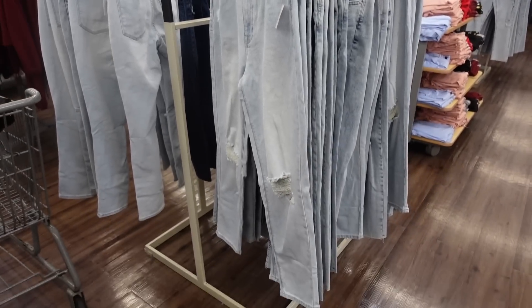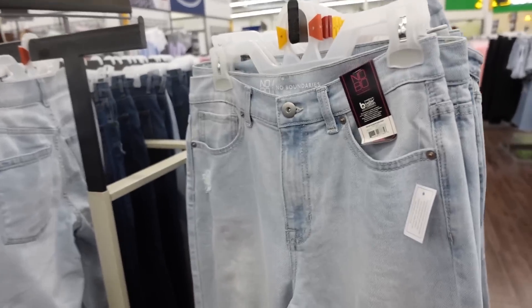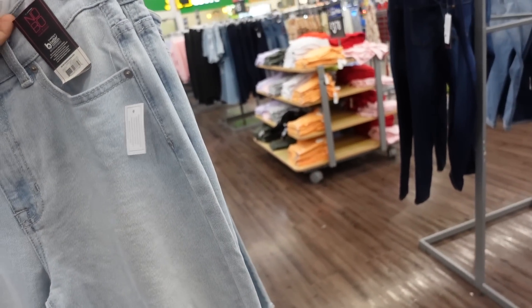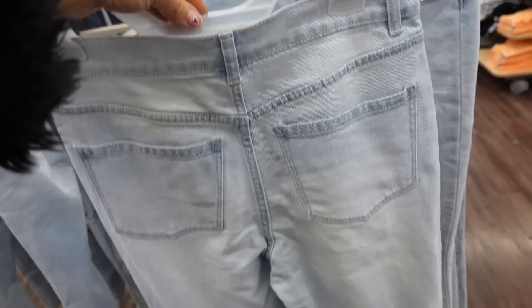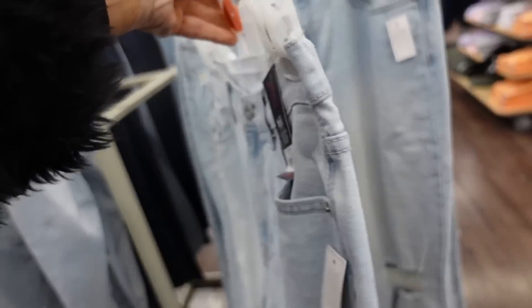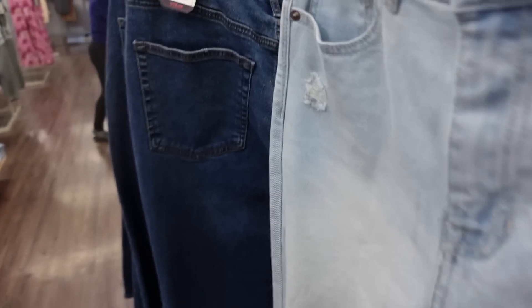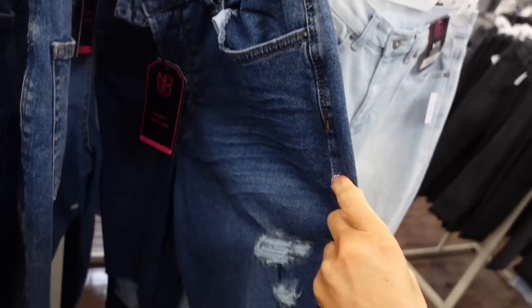New denim from No Boundary. These are high waisted — it's a mom jean with some light rips and a rip at the knee, straight to the bottom with not too much going on in the back. These are $19.98 in the light chambray, and it also comes in a mid-tone.